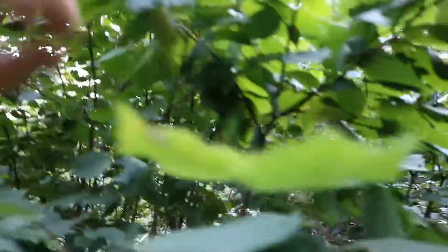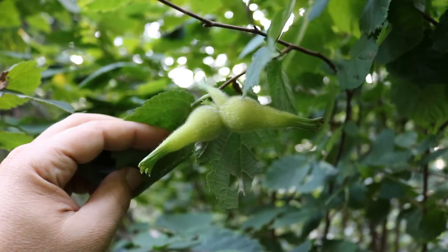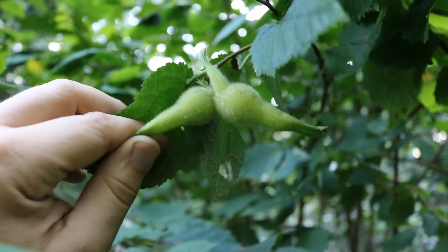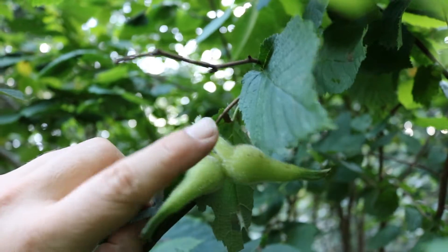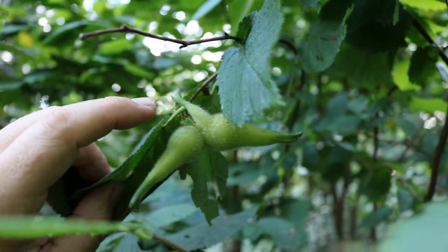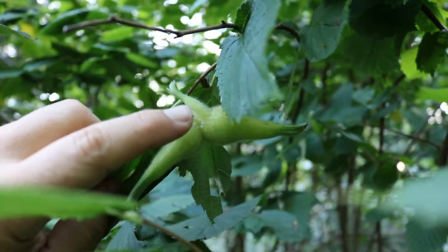Yet the most distinctive feature of the beaked hazelnut tree are the hazelnuts themselves. They may grow singularly, in pairs, or in groups of three or four. The husks are always fused together at the base, however they grow. They have a very fine hair on them — before they're ripe, that hair is nothing to be worried about, more like a fine fuzz. But as they approach ripeness, that hair becomes brittle and sharp.